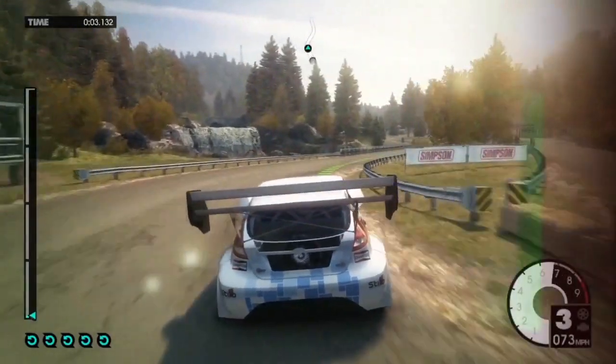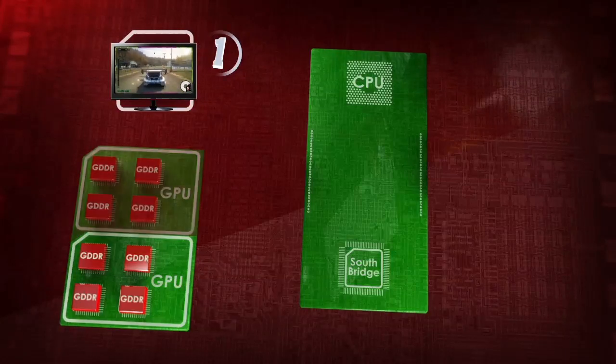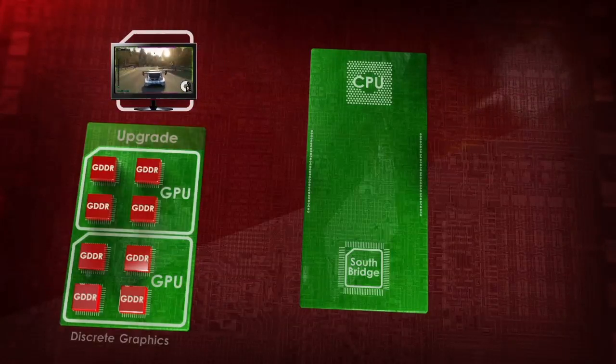About 10 or 15 years ago, three significant things happened. First, as the popularity of games grew, GPUs became much more powerful in order to be able to render 3D images — in other words, to play 3D games.